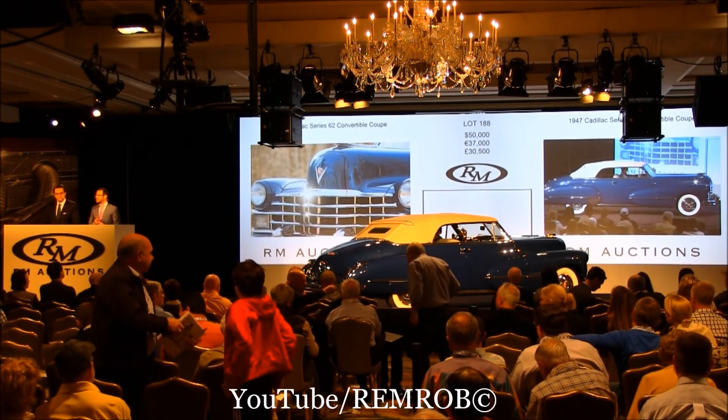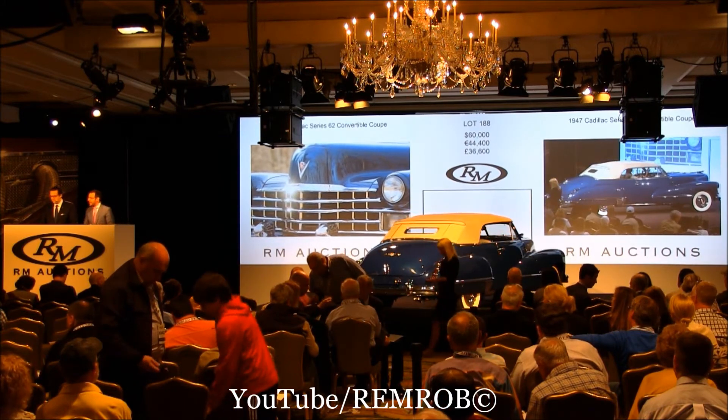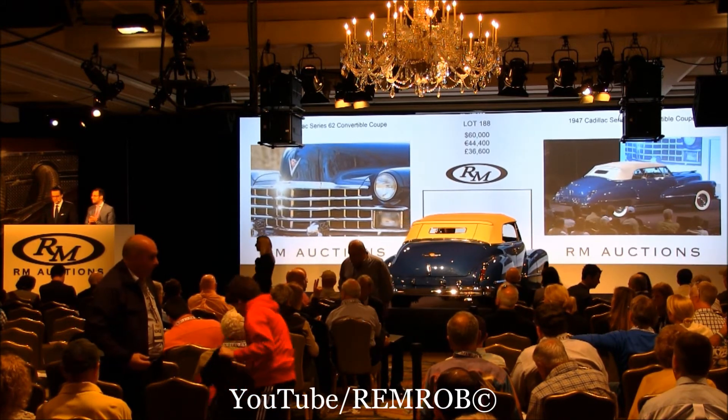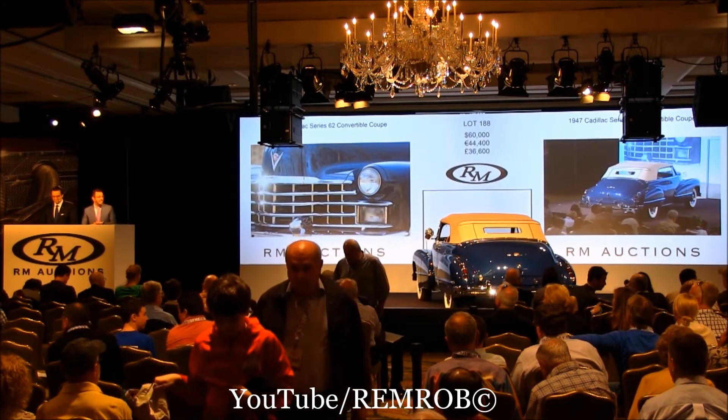At $50,000, do I have $60,000 now? I've got $60,000, thank you. And $70,000? I've got $60,000 — do I have $70,000 anywhere in the room now? At $60,000, do I have $70,000?